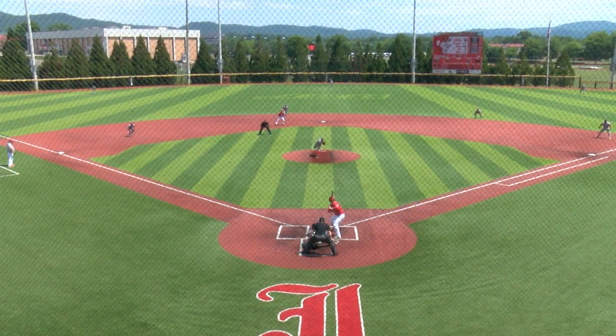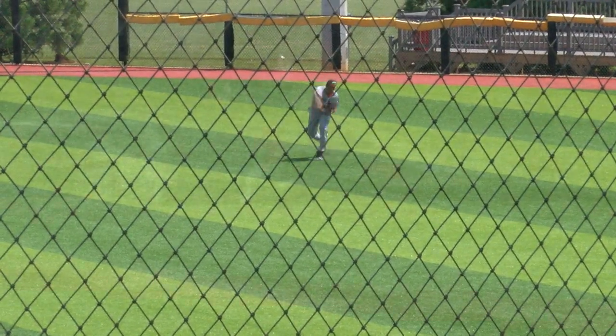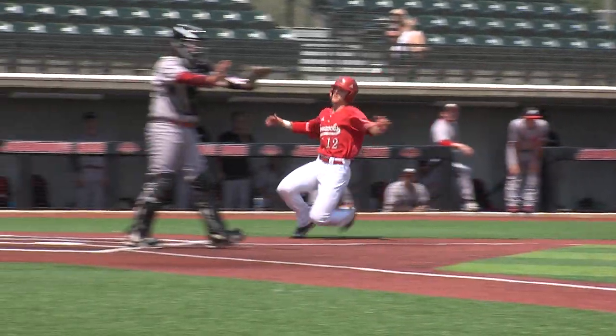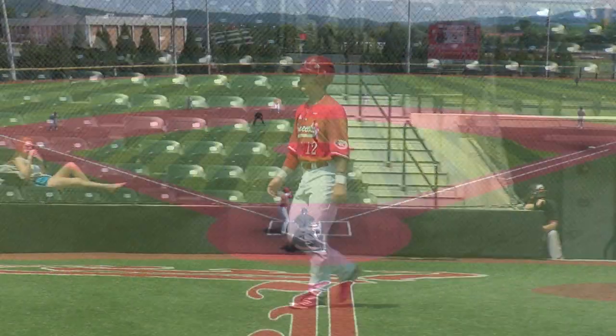From Tuscaloosa, the pitch. Line shot past the diving Kuyfer to right field, a base hit. Here comes Webb around third, and the throw to the plate is cut off. He'll slide in safely and easily without a play at the plate, and it is four.